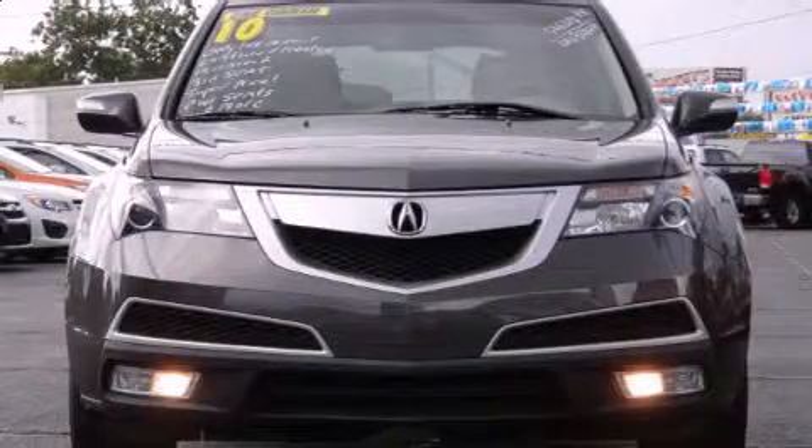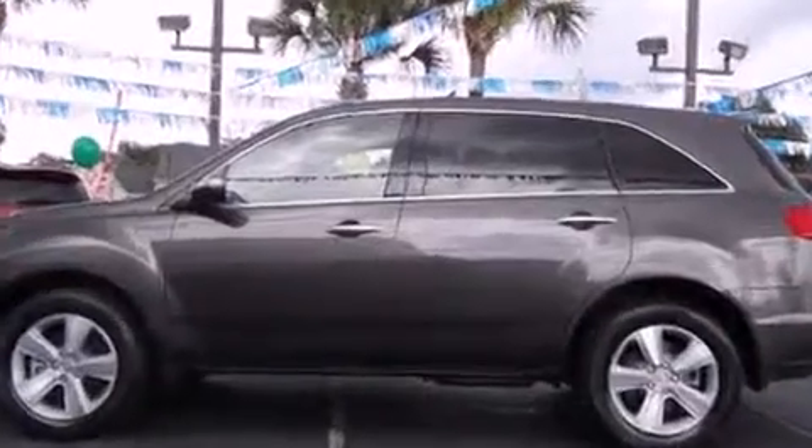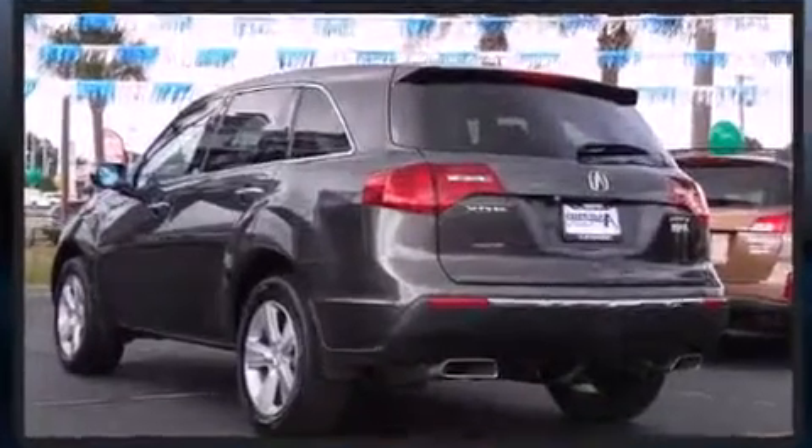Sensibility and practicality defined the 2010 Acura MDX. A 3.7-liter V6 engine pairs with a sophisticated 6-speed automatic transmission, providing a smooth and predictable driving experience.